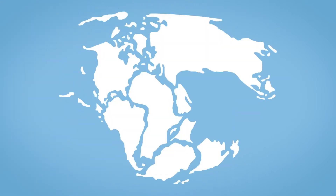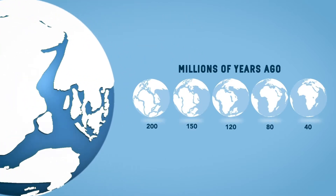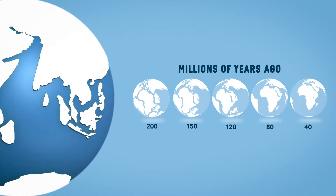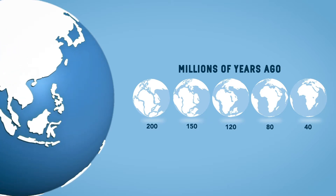Earlier, these plates were joined together in what is known as Pangea. However, being in constant movement, the tectonic plates continued moving until they reached the form that we have today.